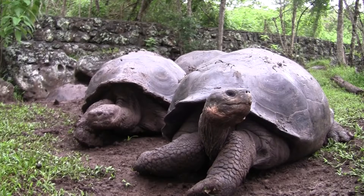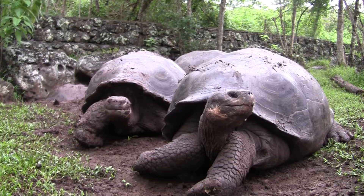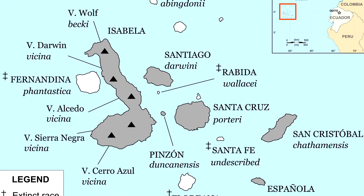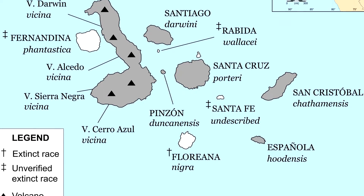As it stands, there are approximately a dozen different types of living Galapagos tortoises. As the common name implies, these tortoises live throughout the various Galapagos islands. This map gives you an idea of how they're split up throughout their range, but please note that names have changed since its creation.